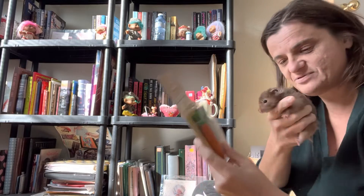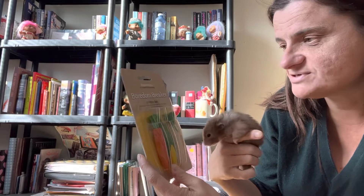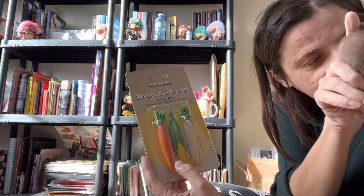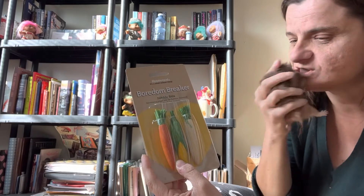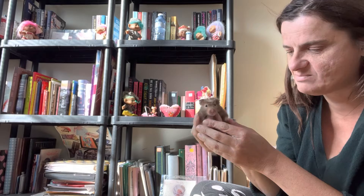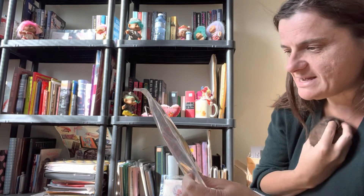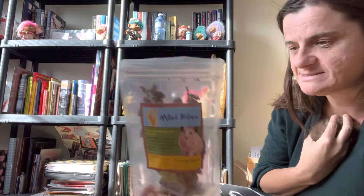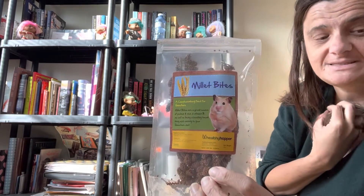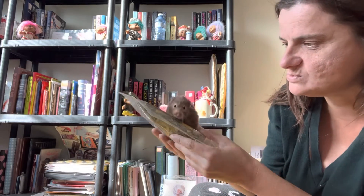We have three hamsters and we have three carrot nibble sticks for hamsters and other small animals, so we'll give one to you, one to P, and one to Blue. She's like, yesterday you woke me up for the blessing, today you're waking me up for dinner! And then we have millet bites — I think we had this one before too.